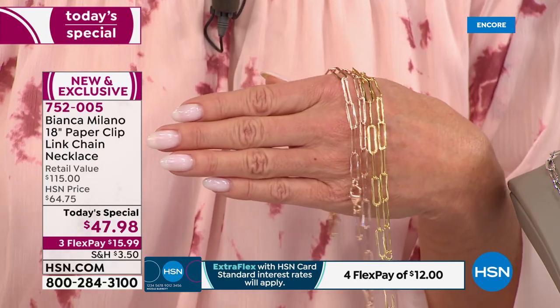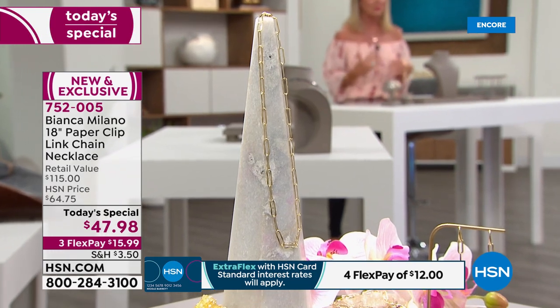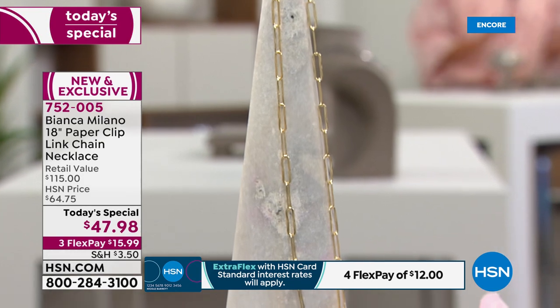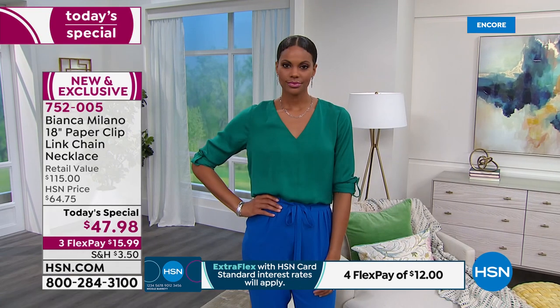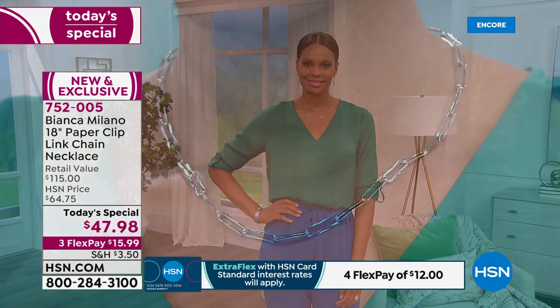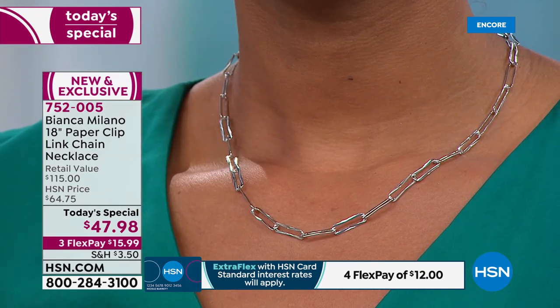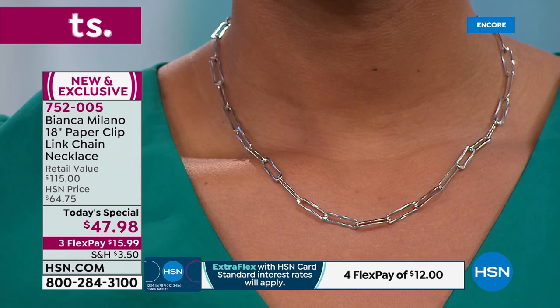Go on HSN.com and please read the reviews — review after review after review says 'my all-time favorite, beautiful link, beautiful necklace I've ever purchased. I was so excited that Bianca Milano had it on HSN.' Grab it today. More texture, diamond cut, even larger links, a bigger bolder look. It's completely fluid — you can see how it flows around the curves of the neckline.